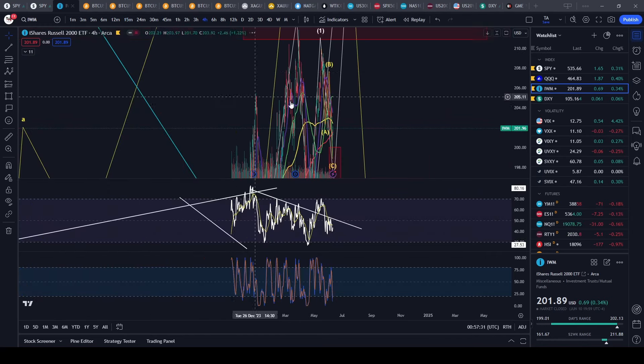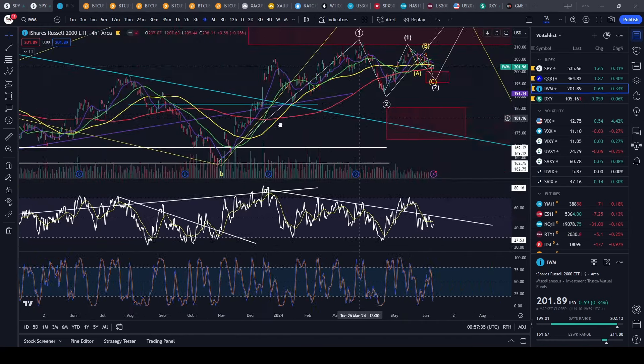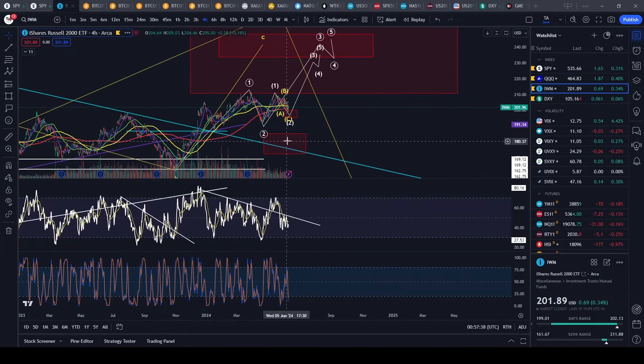Hello everyone, I hope you guys had a wonderful day and are making some really good trades. Let's dive into the analysis here — we'll start off with the SPY and work our way down on the indices.